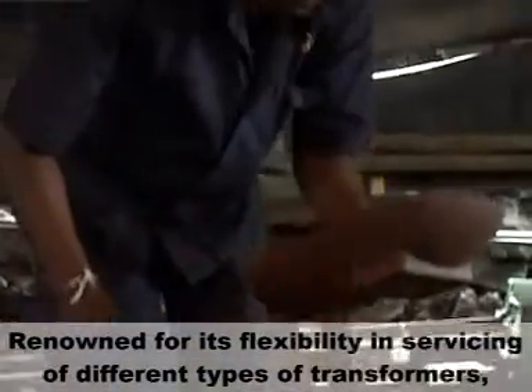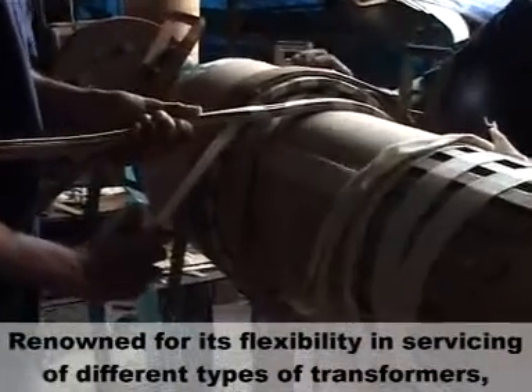CE certification meets the basic requirements of safety, health, environment, and protection. Renowned for its flexibility in servicing of different types of transformers,